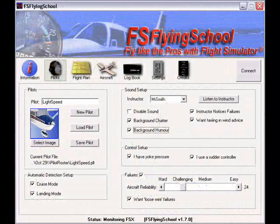Performance is immediately evaluated while you are flying so you do not need to quit or even switch applications to get a score. Multiple instructors are also available to choose from, each with different personalities, genders, and nationalities. You can even adjust items such as background humor and advice given. With FS Flying School, you'll never fly alone.